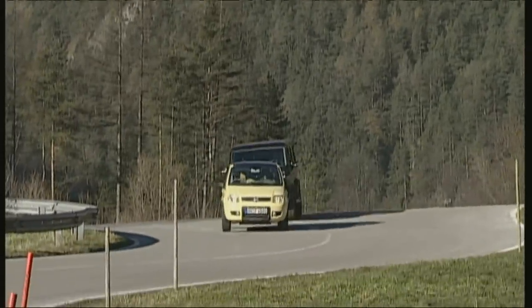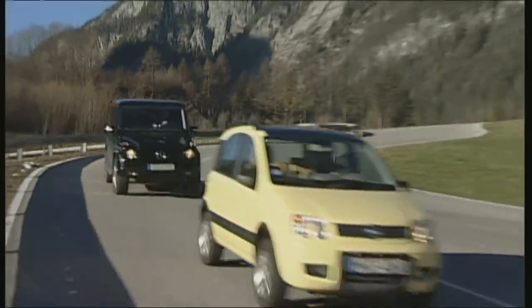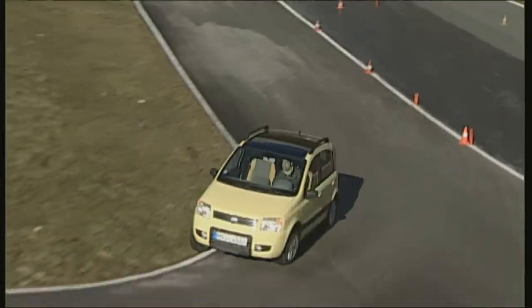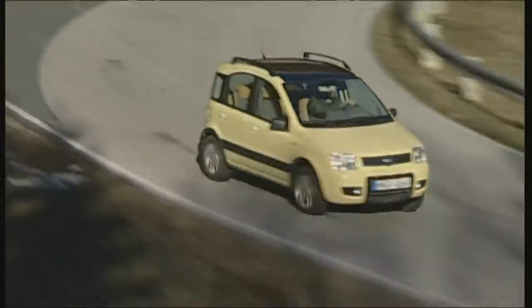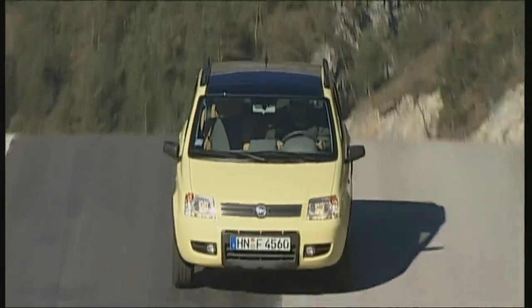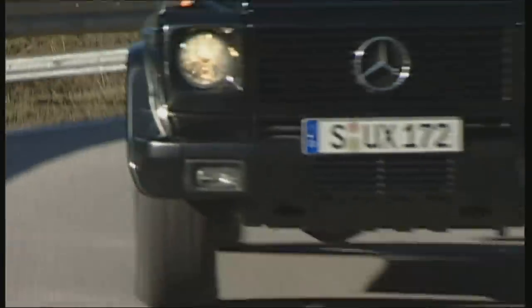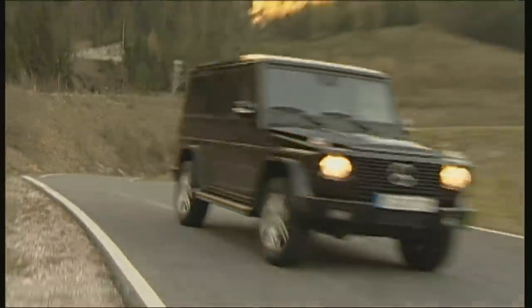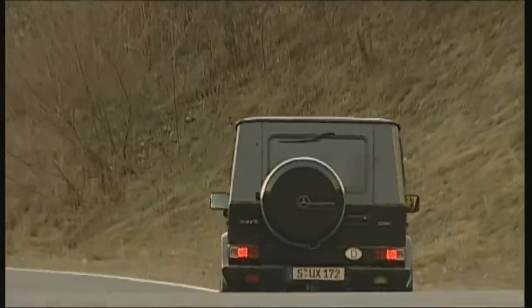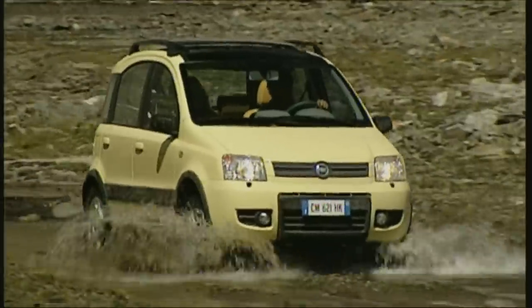The Fiat 1.2 4x4 is priced at 12,350 euros for the climbing version. It comes with a three-year guarantee, uses six to eight liters of super, and falls into the most favorable insurance categories. Here the Mercedes is soundly beaten. It is, of course, a car from an entirely different class, but it costs four times as much, uses twice as much fuel, maintenance costs are horrific, and there's only a two-year guarantee. The economic argument is clearly won by the Panda 4x4.